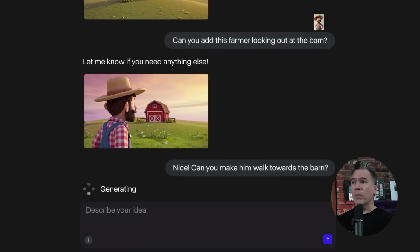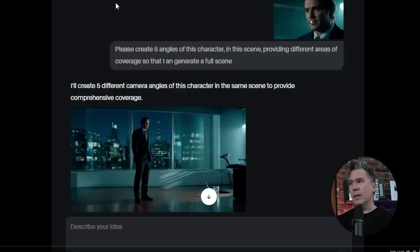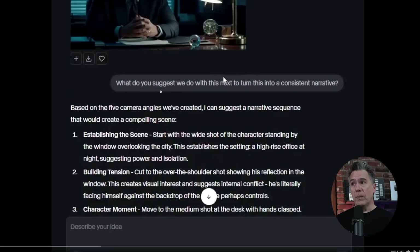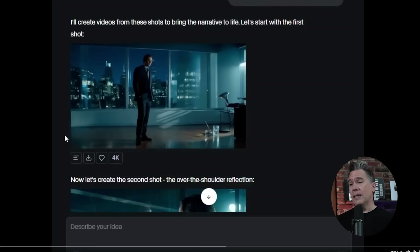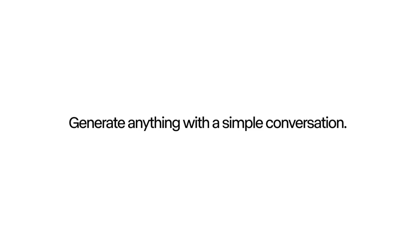Runway has introduced a chat mode, currently in beta. The Dimension Door put together a sample where we begin with an image of a character and give it the prompt 'create five angles of this character in this scene.' Chat mode generates five more still images. Then with the prompt 'what do you think we should do to turn this into a consistent narrative?', chat provides ideas like establishing the scene, building tension, character moment, et cetera. From there, Runway was more than happy to comply and we ended up with some video generated. I really do enjoy this new era of chat editing.